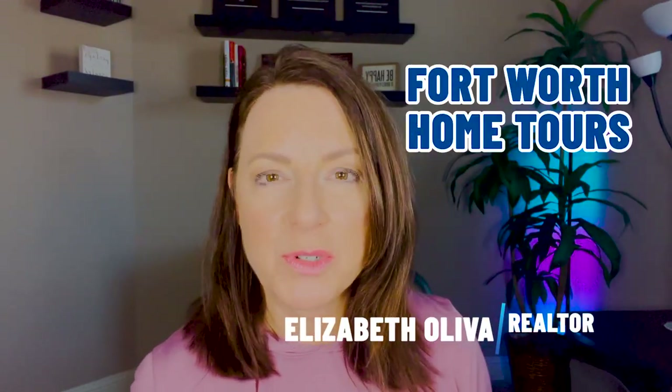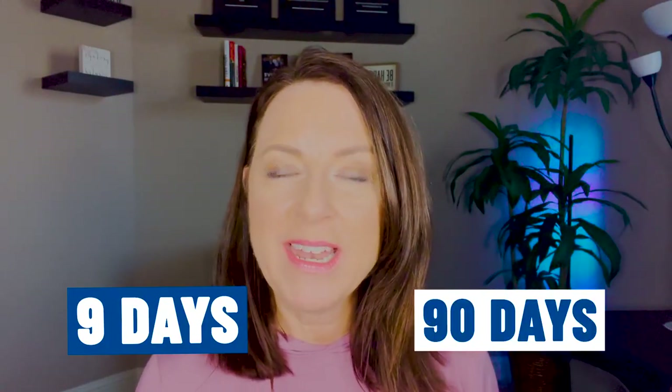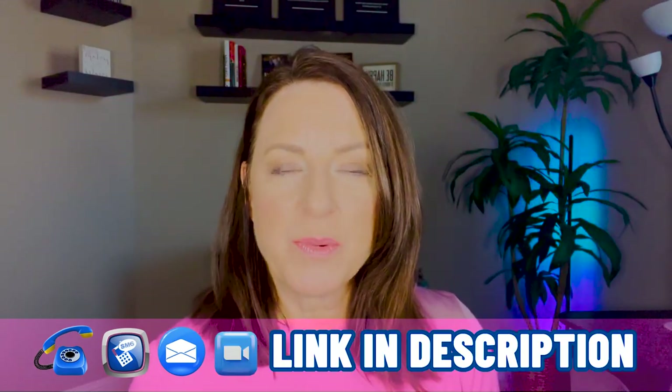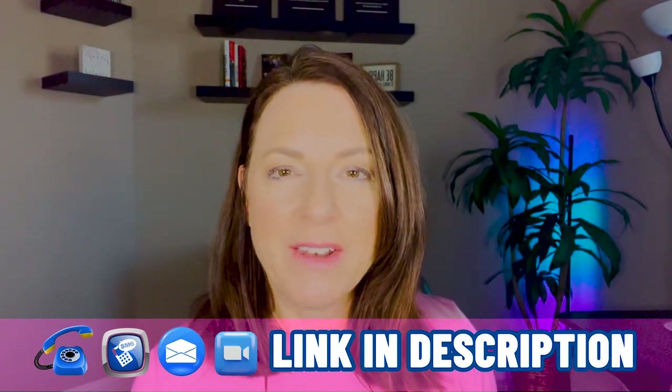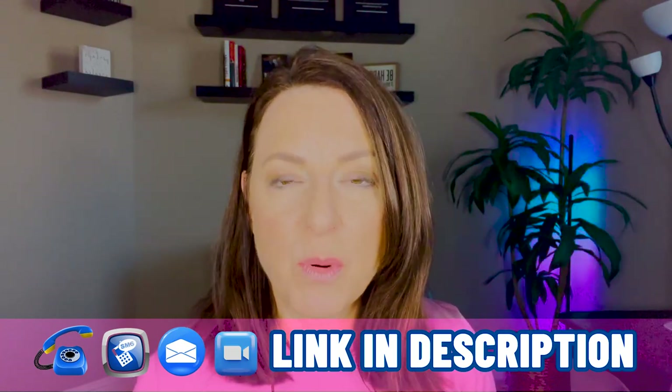Hi, I am Elizabeth Oliva, and this is Fort Worth Home Tours. Every day we get emails and texts from people just like you wanting to know more about living in and around Fort Worth, Texas, and we absolutely love it. So whether you're moving in nine days or 90 days, go ahead and give us a call, send us a text, shoot us an email, or even book a Zoom with us. We would love to get on the phone and figure out how we can help you best to make a smooth move to the Fort Worth area.